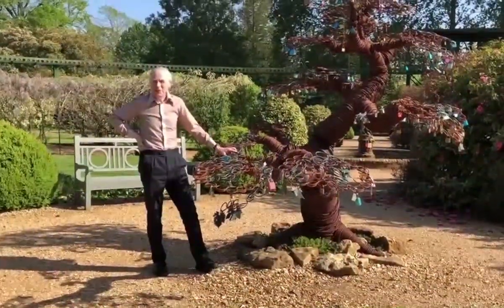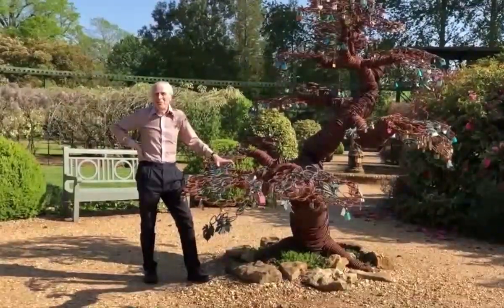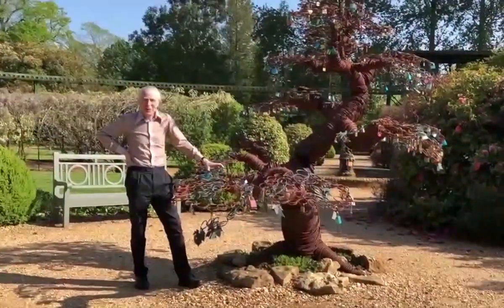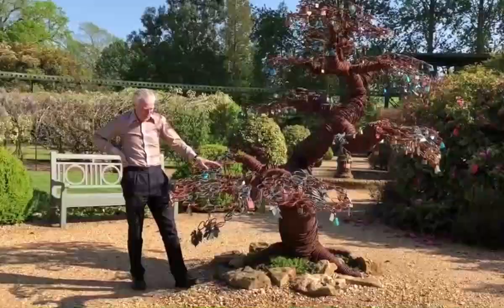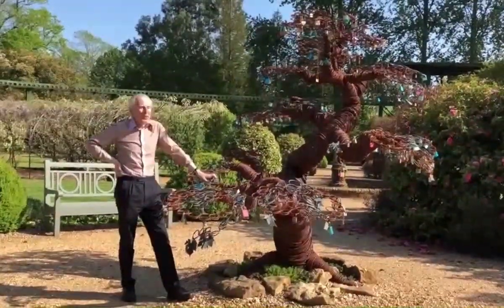Now you're not likely to see another tree like this — partly because it's metal and partly because trees don't usually produce padlocks. This is a lovelock tree with a difference.